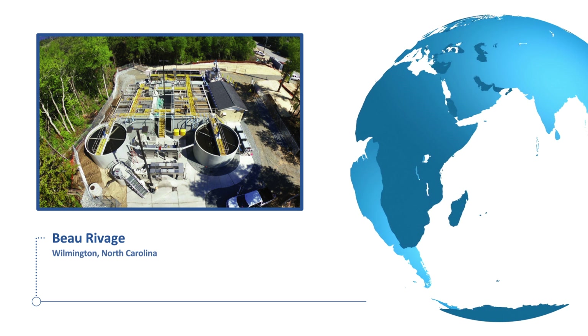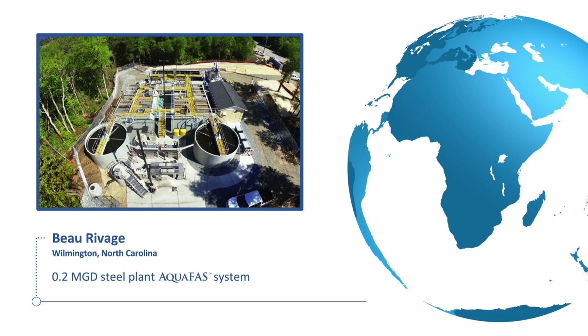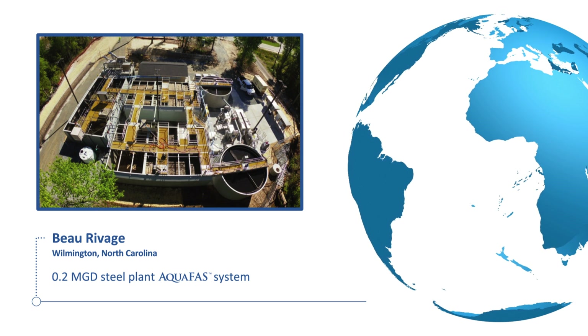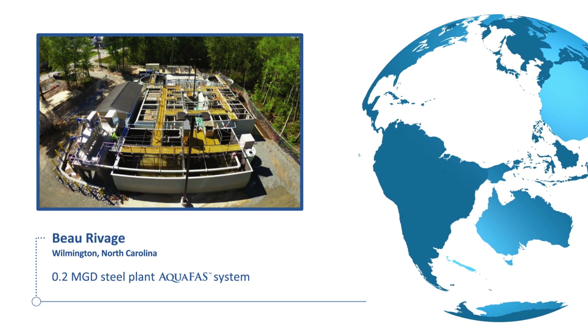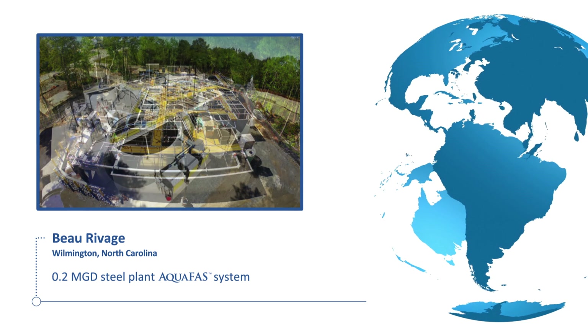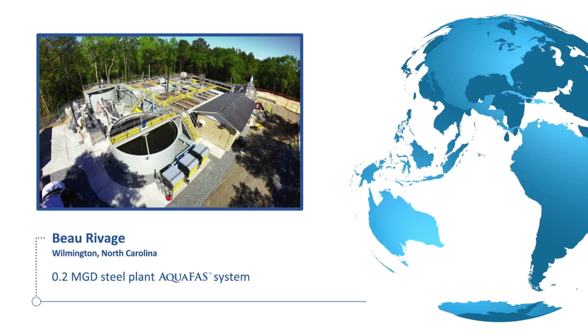Beau Ravage in Wilmington, North Carolina, is a 0.2-MGD AquaFast system that replaced an old 0.1-MGD activated sludge system. The capacity was doubled with minimal increase to the original plant's footprint while also upgrading the system to accomplish strict ammonia removal requirements. The system was provided in prefabricated epoxy-coated steel tanks to simplify installation and reduce capital cost.